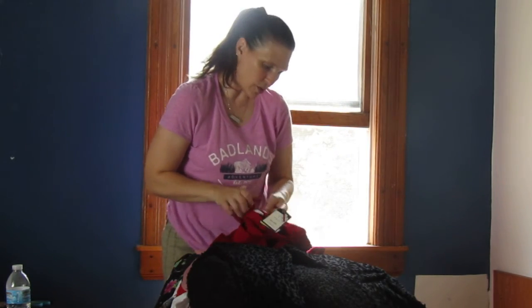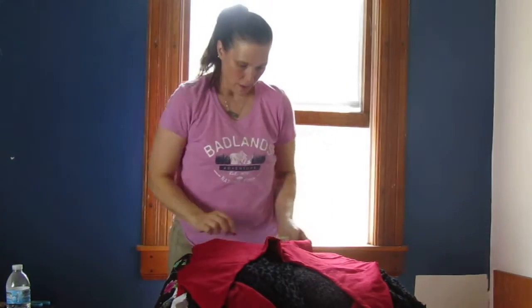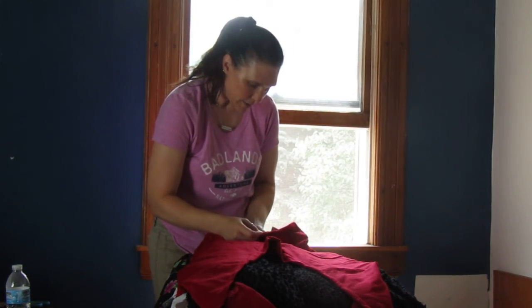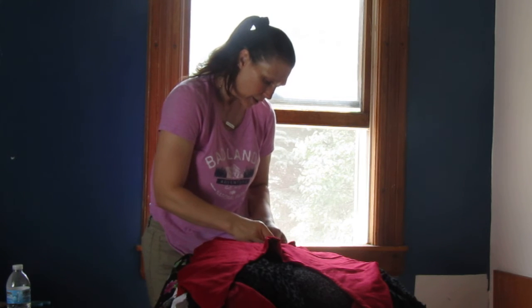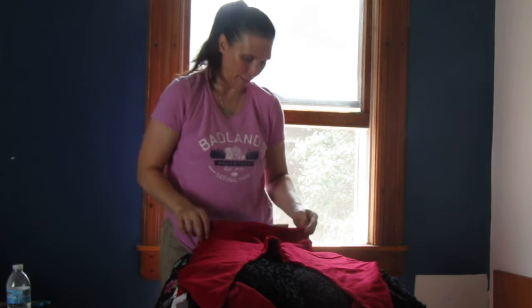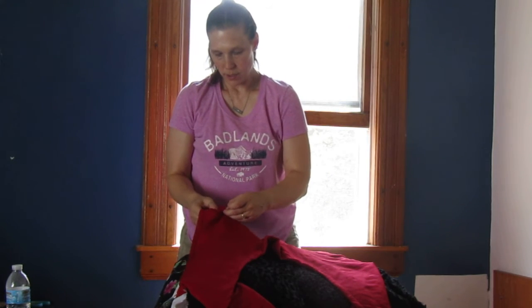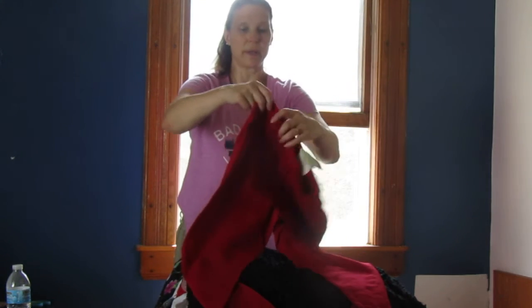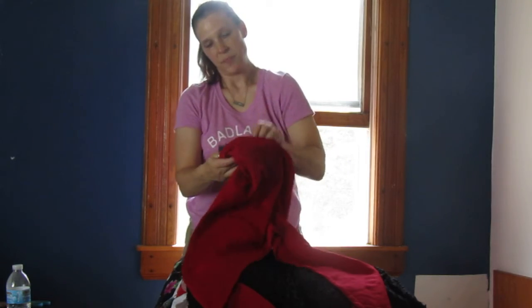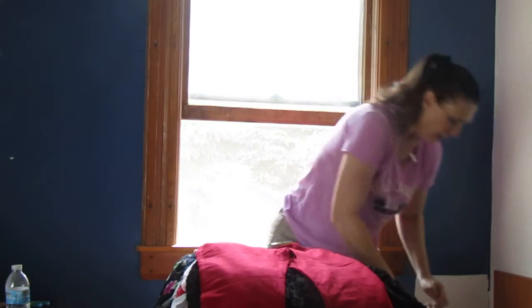This is Charter Club again — size 4 pair of pants with fake front pockets and fake back pockets. Cute pair of pants.